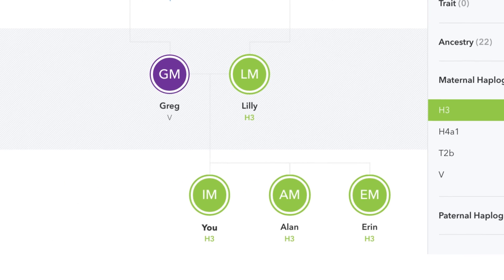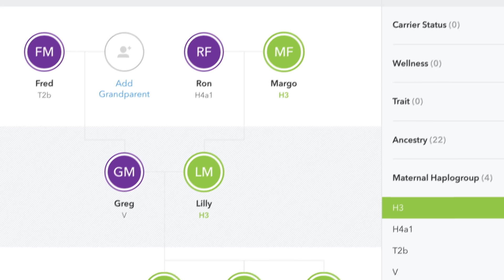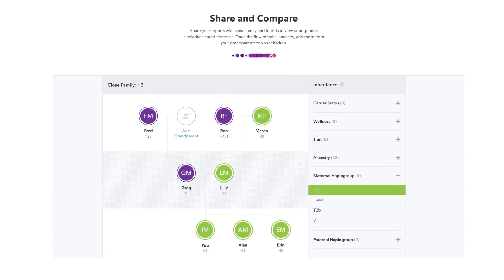Through our haplogroup features, you can trace your direct maternal or paternal line back thousands of years. You got your maternal haplogroup from your mom, who got it from her mom, who got it from her mom. You get the picture. Your haplogroup assignment basically lets you trace your maternal or paternal ancestry to one mutation at a specific place and time.